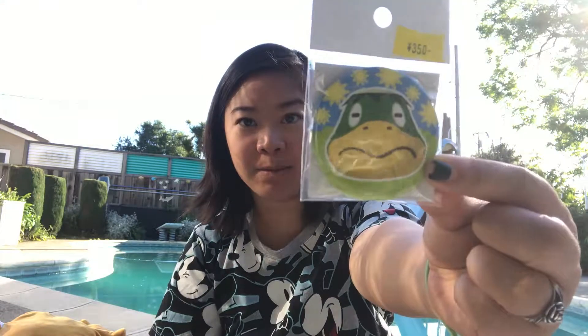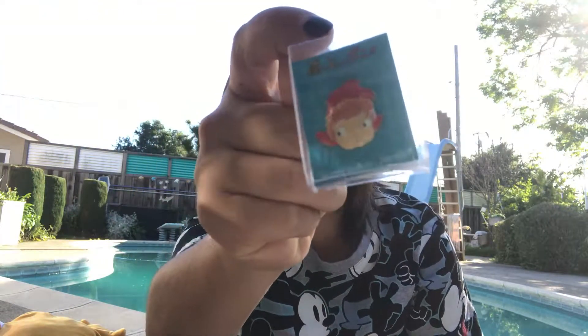A pin from Animal Crossing. More pins — they're still in their little packaging. I went to the Ghibli Museum and I got little Ponyo pins!